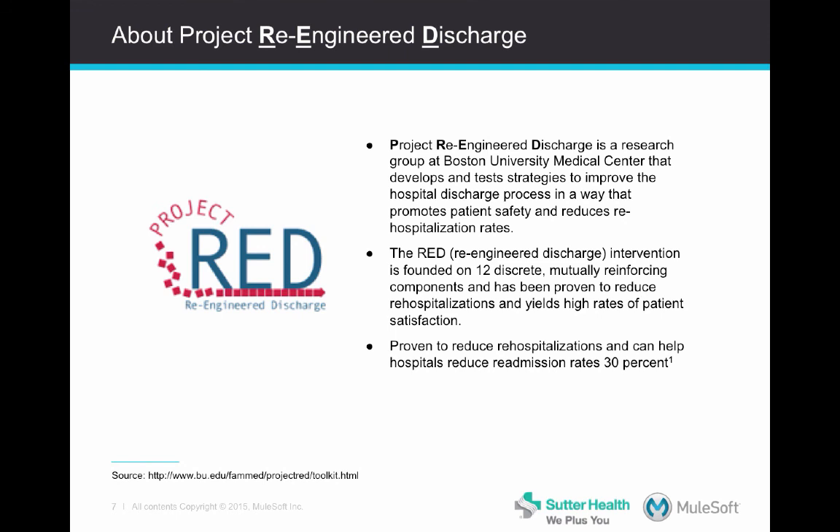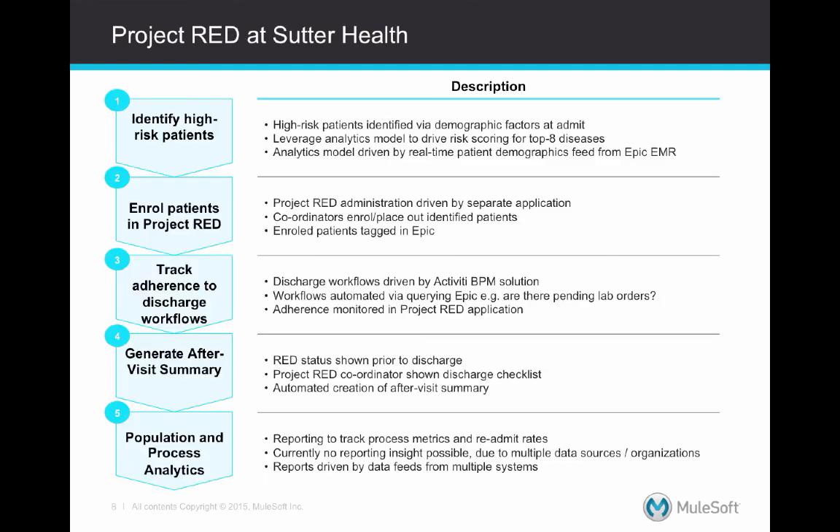However, in and of itself, Project RED is only a development framework, and each provider has leeway to drive implementation of that framework as they see best. Can you share how Sutter has thought about implementing Project RED?